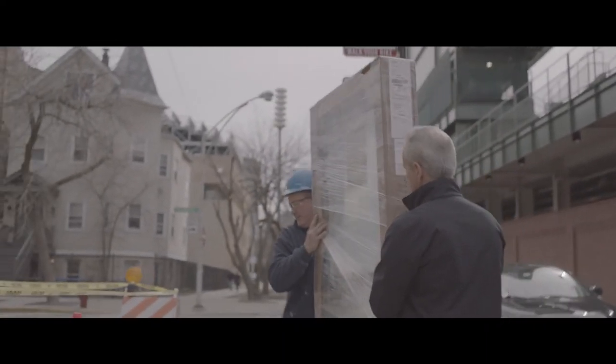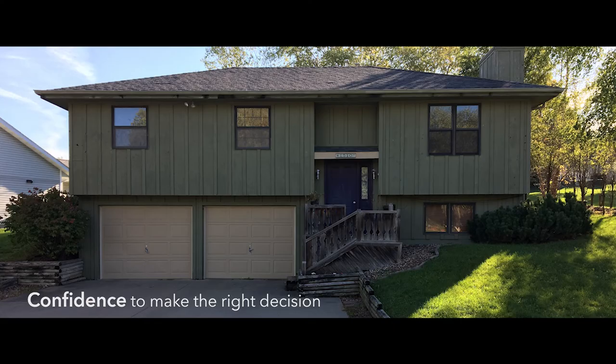Being able to see what your home could look like gives you the confidence to make the right decision.